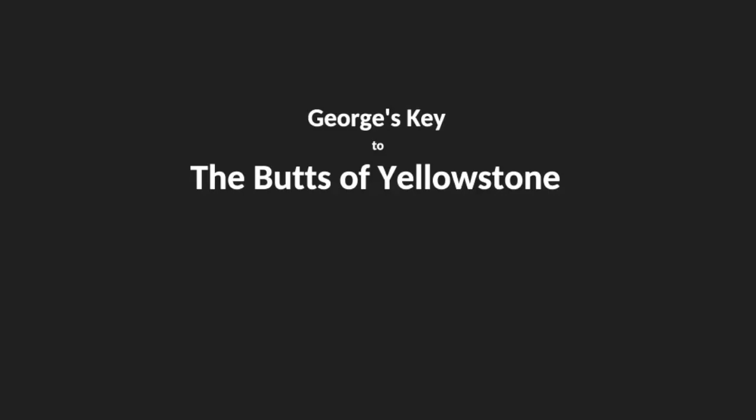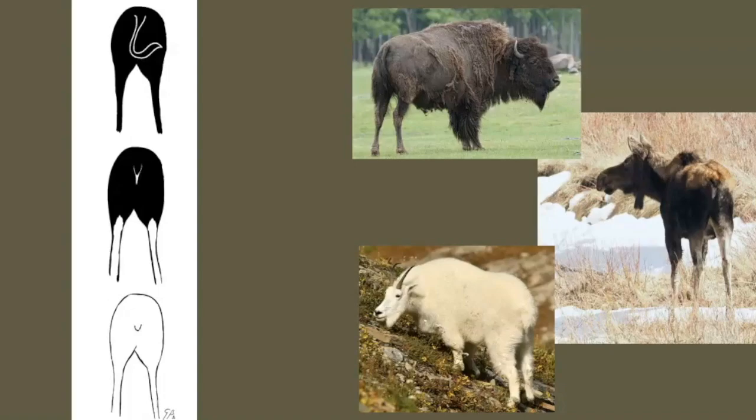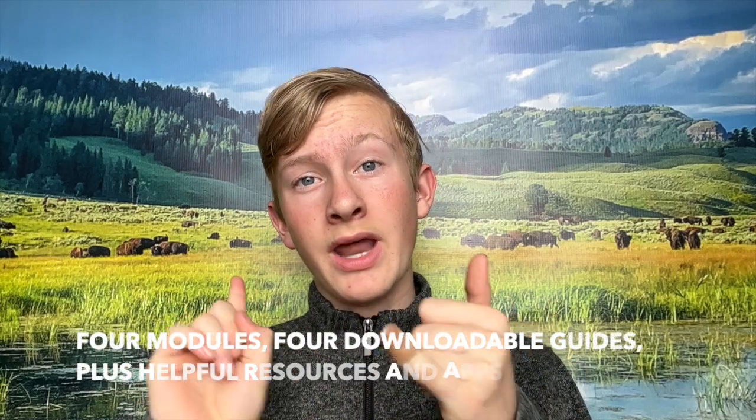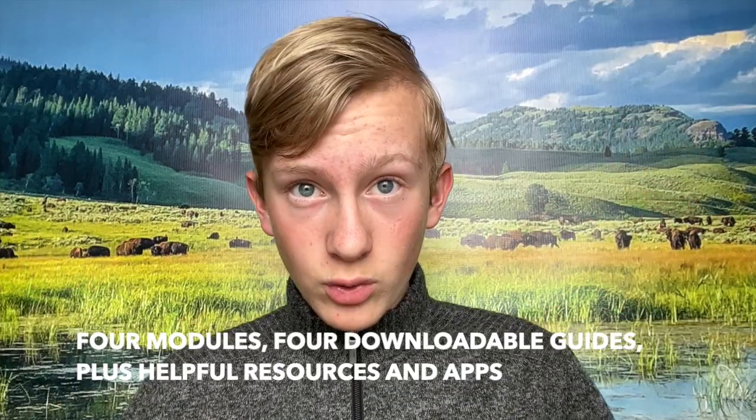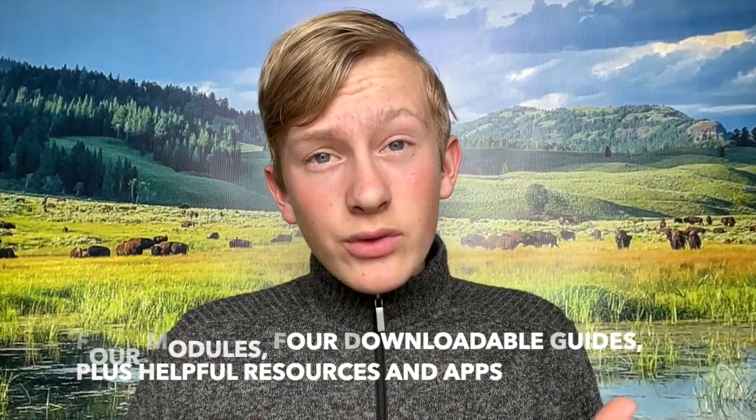And now this leads us to George's key to the butts of Yellowstone. Hi, it's me again and hopefully you're getting excited for your trip to Yellowstone. If you enjoyed that video, be sure to check out the full online class where you'll not only get three more video modules on how to be safe, fun stuff to do and see, and areas in the park that are cool. You will also get free downloads and stuff that you can take with you on your trip to make your trip really fun. So be sure to check out that full online class and have a nice week. Bye!